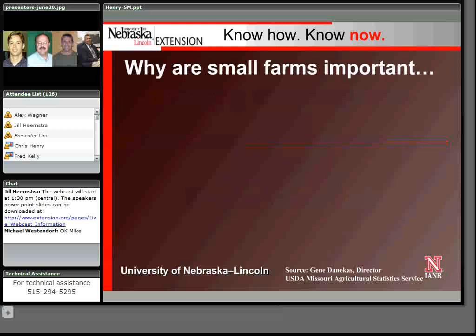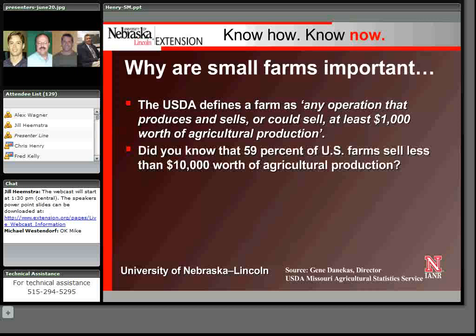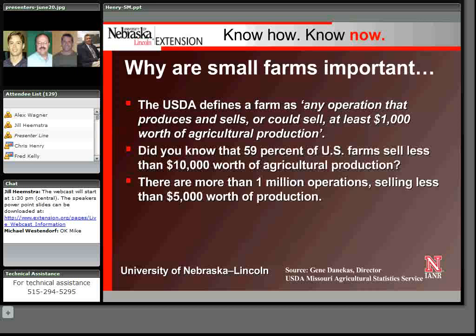Just a couple of facts about small farms. If you look at how USDA defines a farm, it is any operation that produces and sells, or could sell, at least $1,000 worth of agricultural production. What's interesting is that 59% of farms in the United States sell less than $10,000 worth of agricultural production, and there are over 1 million operations selling less than $5,000 worth of production.